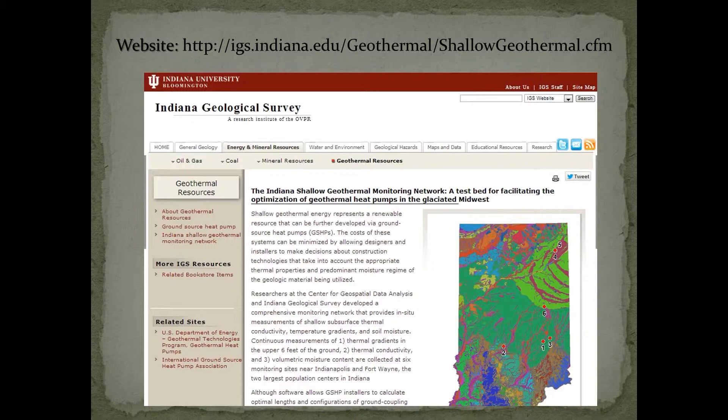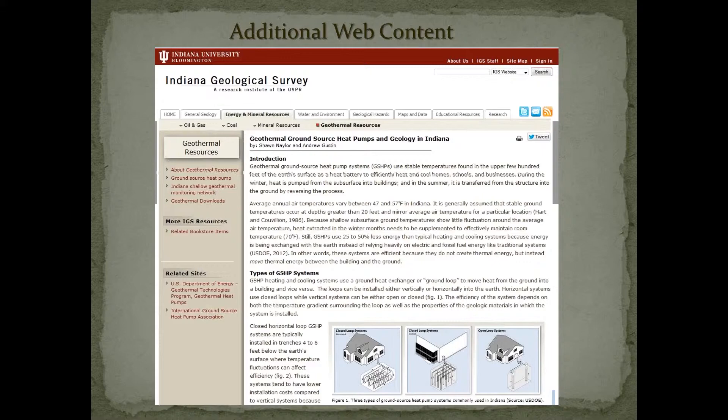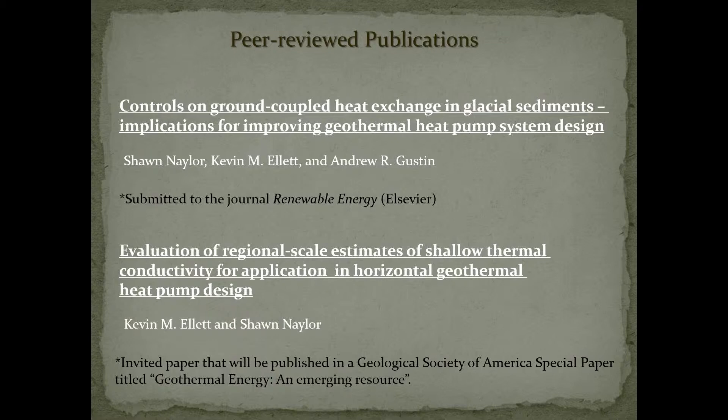This study is summarized on a webpage on the Indiana Geological Survey's website. We talk about the importance of understanding different glacial or different geologic environments and how heat exchange can change in each of these environments. At the bottom of the page there's a table where you can click on a link to go to each of the sites and see not only data tables of the continuous data but also plots of the recent real-time data. We've also got a web article that talks about the importance of understanding how geology affects heat pump design in Indiana.